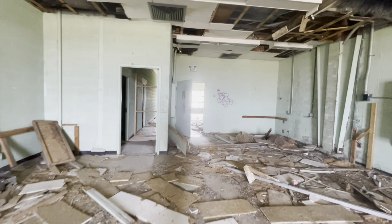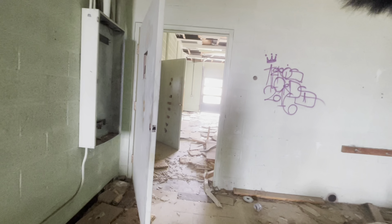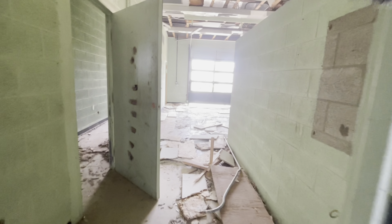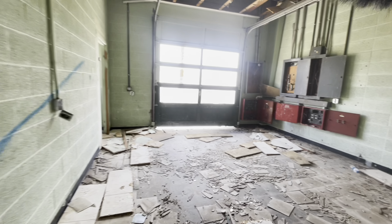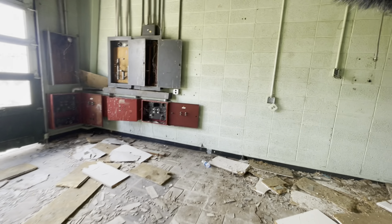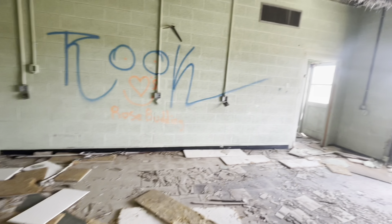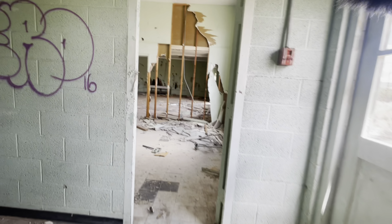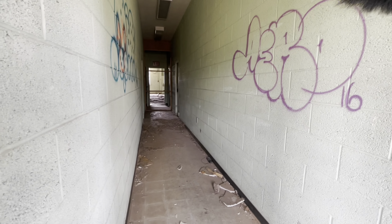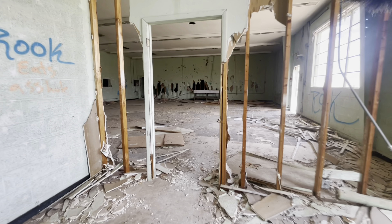We're going to go through there — inside of the bay door. Nothing back there. So that was the hallway down where we were just at. Yeah, these buildings have been heavily vandalized. There's not really a whole lot.